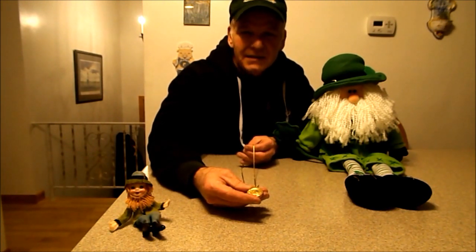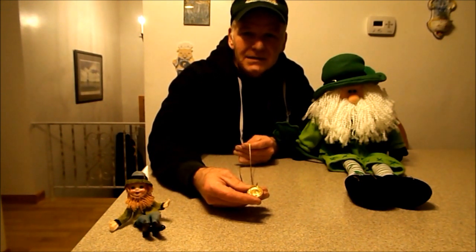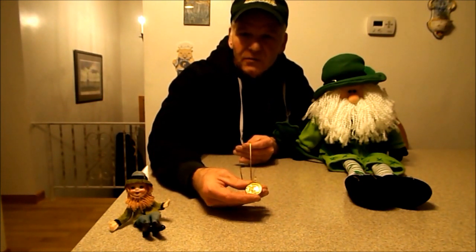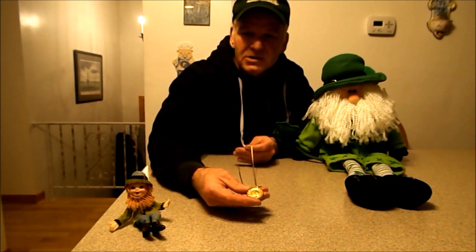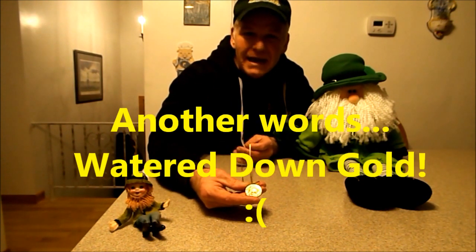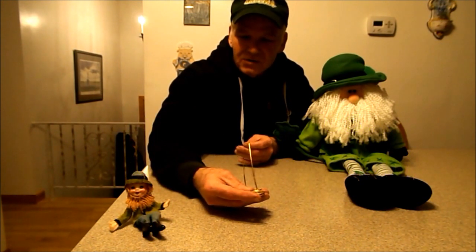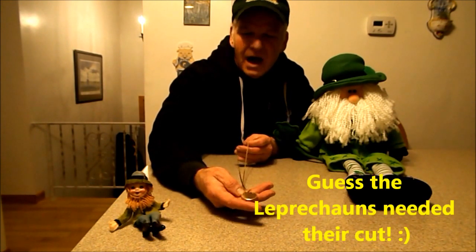She said back in the day, back at the turn of the century, they would make gold items, but they wouldn't quite be 10 or 14 carat gold. I always assumed this was either 14 or even 18 carat gold. But she said no — they would actually put some other stuff in the mix. When she did the rub test, she thought it was anywhere from 8 to 10 carat gold. So she called it Irish gold.